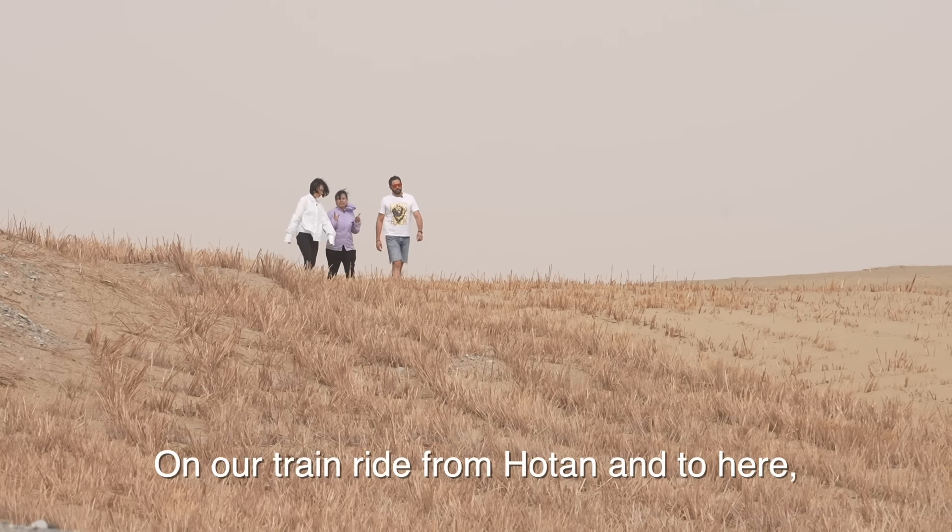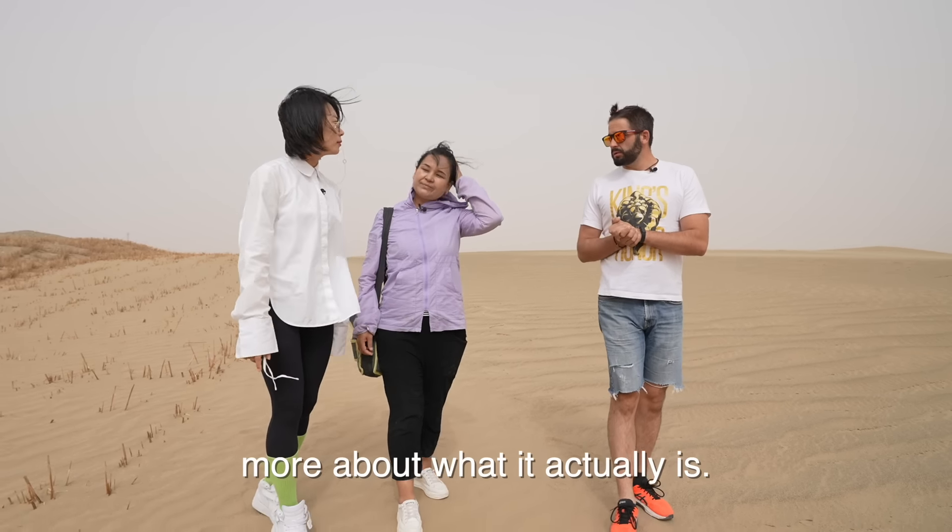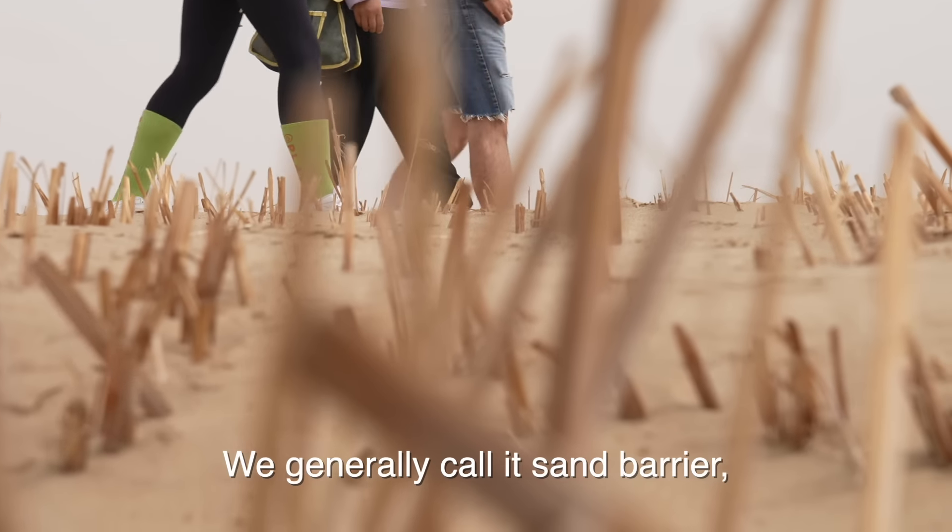On our train ride from Hotan to here, we saw a lot of what looks like hay planted next to the railroad. So maybe our friend here can tell us more about what it actually is.